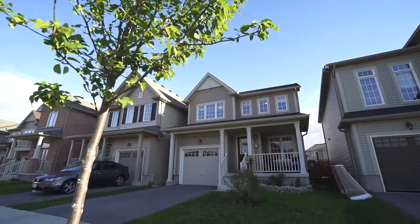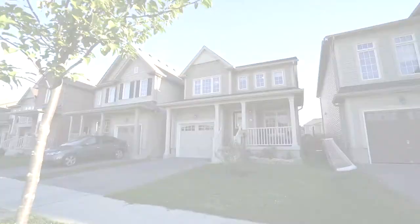Don't miss out on this opportunity to own one of the only 30-foot models that offers a fourth bedroom in the West Brant community.